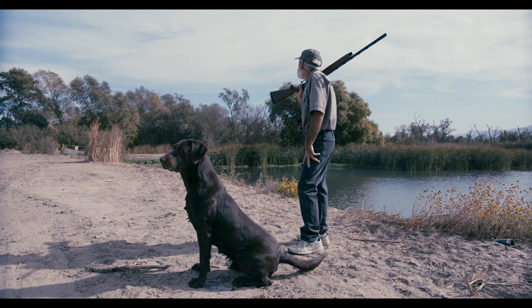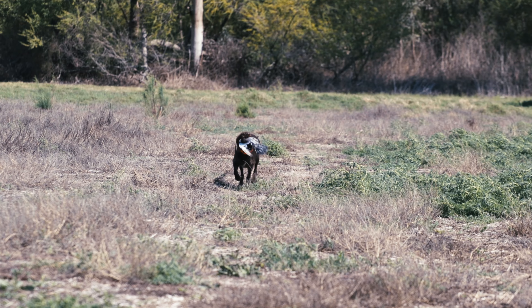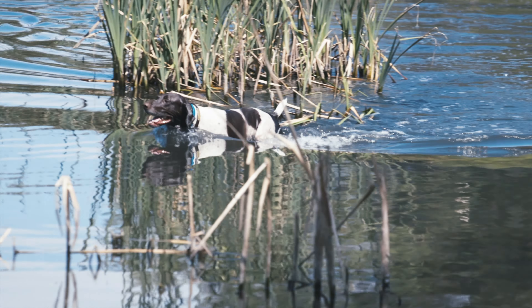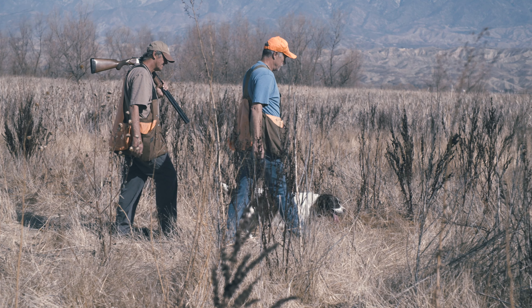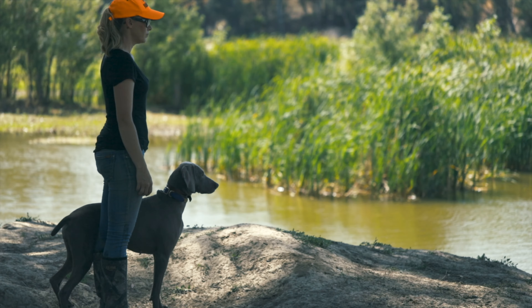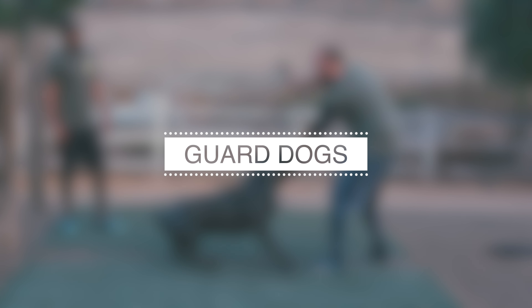Some of the most popular breeds of bird dogs include the Labrador Retriever, known for its friendly disposition, intelligence, and retrieving abilities; the German Shorthaired Pointer, a versatile breed skilled at both pointing and retrieving game; the English Springer Spaniel, a well-rounded hunting dog that excels at flushing and retrieving game birds; the Brittany, a high-energy breed known for its excellent pointing abilities; and the Weimaraner, a versatile breed skilled at tracking and retrieving game. Other popular bird dogs include the Vizsla, the Irish Setter, and the Chesapeake Bay Retriever.